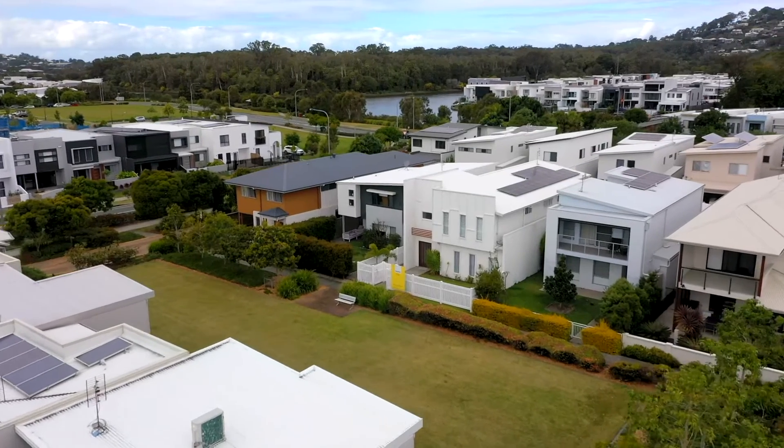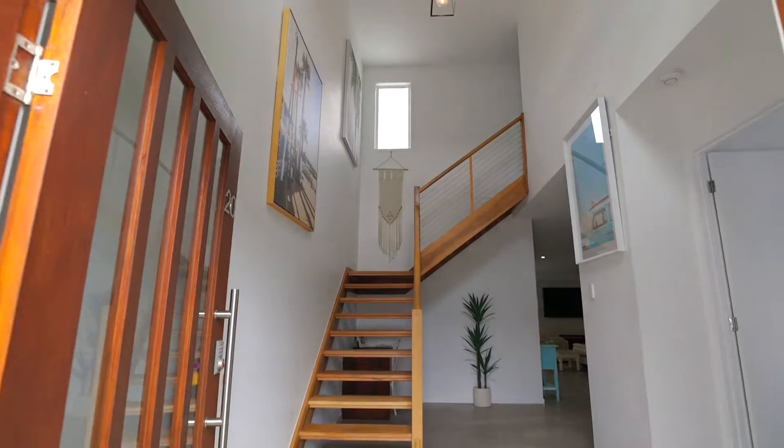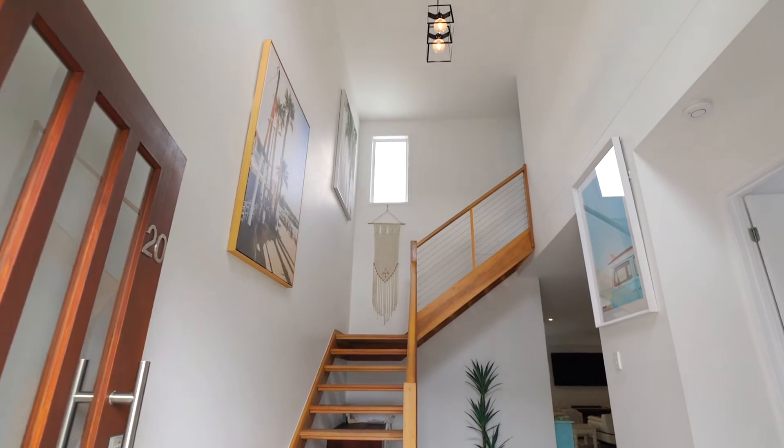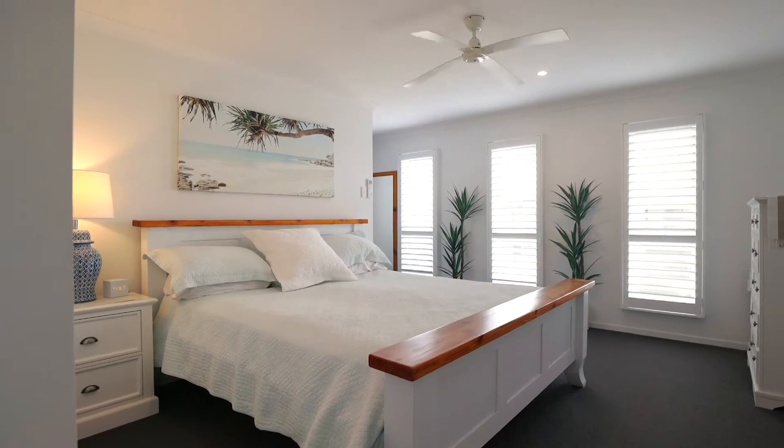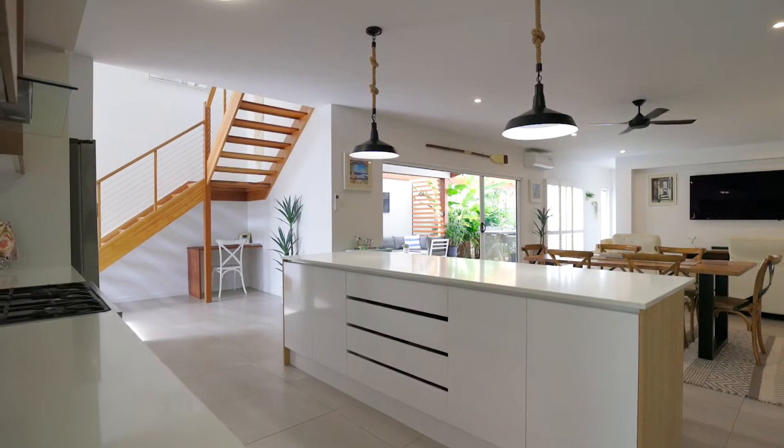Welcome to 20 Almaden Lane in Sunshine Cove. Boasting the true beauty of this master-planned estate, this spacious four-bedroom home is sure to impress in its sheer size and quality.